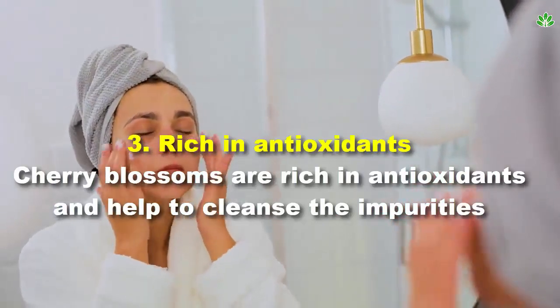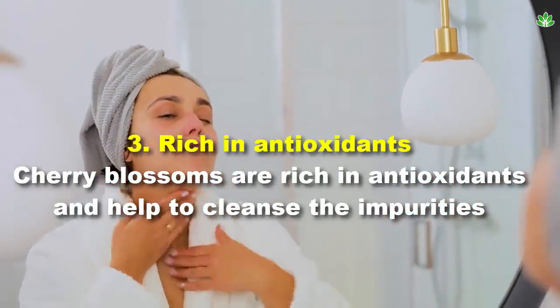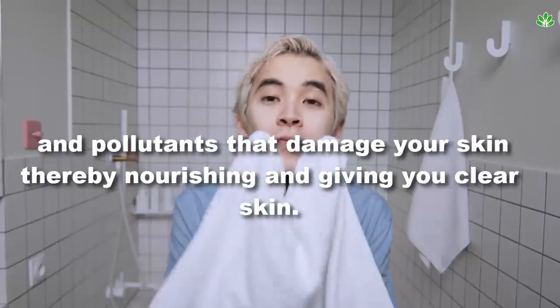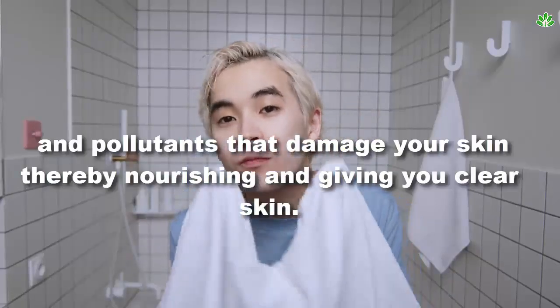3. Rich in antioxidants. Cherry blossoms are rich in antioxidants and help to cleanse the impurities and pollutants that damage your skin, thereby nourishing it and giving you clear skin.